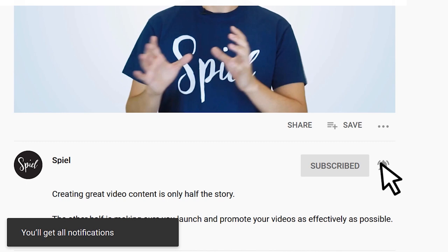Hi, I'm John here at Spiel Creative. Before we get started, make sure you click the subscribe button and also click the bell so that you'll be notified whenever we upload a new video to help you with your video marketing. So let's get started with our first tip.